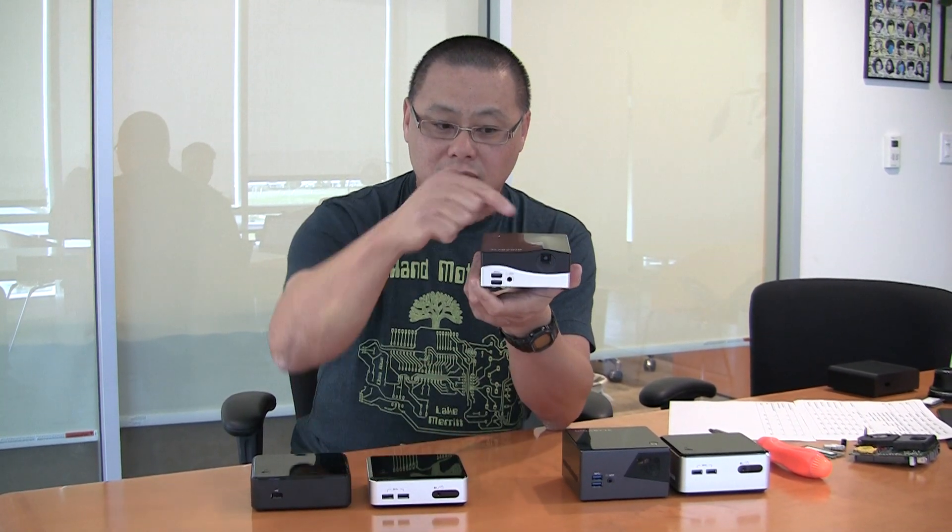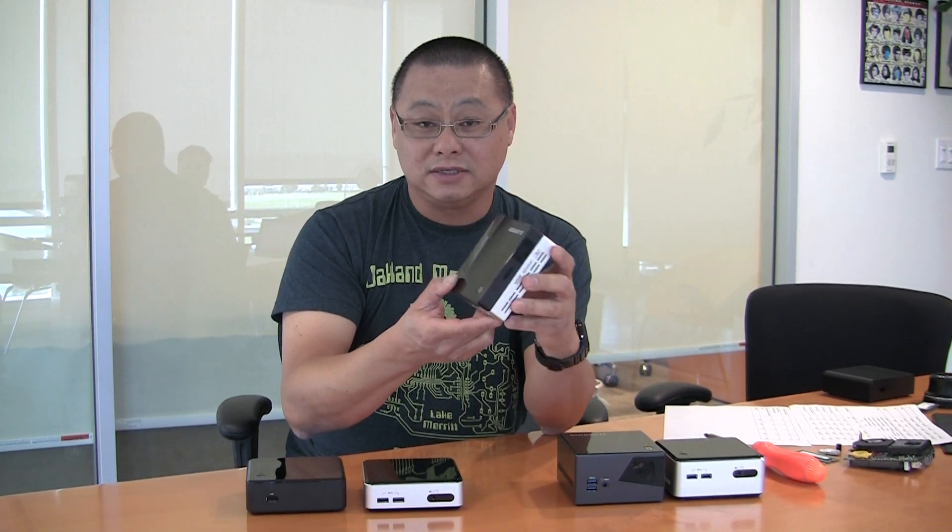This is Gigabyte's BRIX projector. It's basically a NUC, but it's called BRIX since Intel owns a trademark to NUC. They have integrated a small projector — this is a completely self-contained projector and computer. You plug in your power supply, inside is RAM, SSD storage, and you have a computer that can project onto a wall. The projector is not the greatest — it's about 75 lumens, so even in this room it wouldn't be the best image. You really do need a darkened room to use this projector.